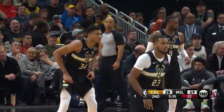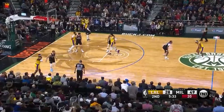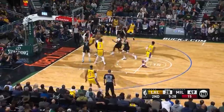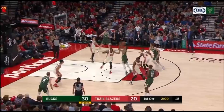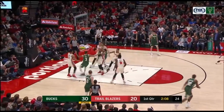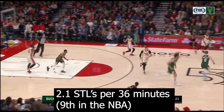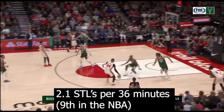And not only is he quick to help, but he's an athletic player who can break up plays once he gets there, and here he stops the lob to Davis. His high motor paired with his combination of instincts and athleticism help him average 2.1 steals per 36 minutes, which is an impressive 9th in the NBA.